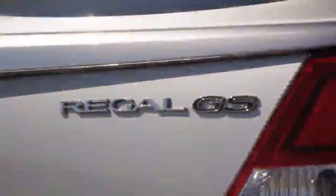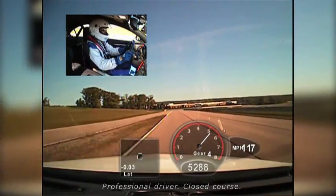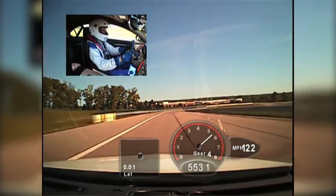This car has the looks and the hardware to back it up. The beauty of this car is that it is extremely well balanced. It does an excellent job from a ride perspective, but yet handles extremely well.